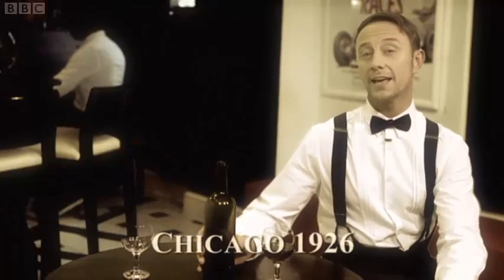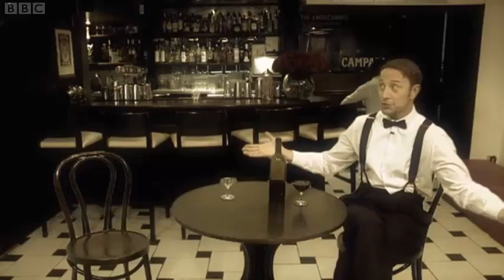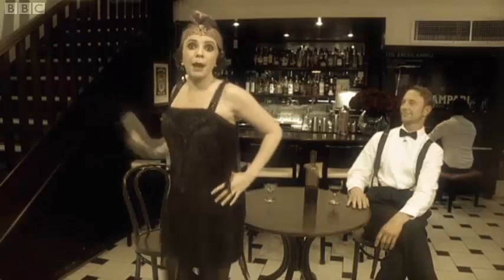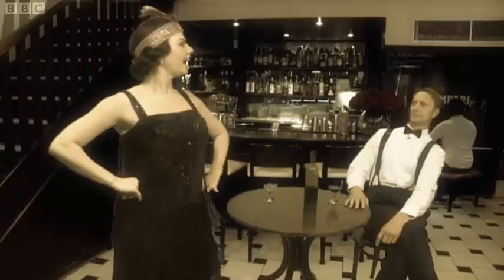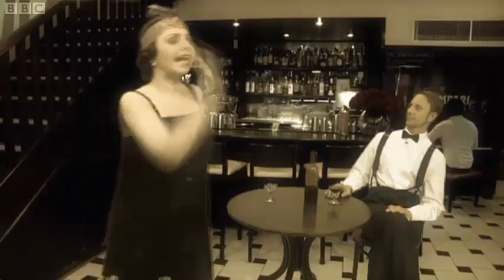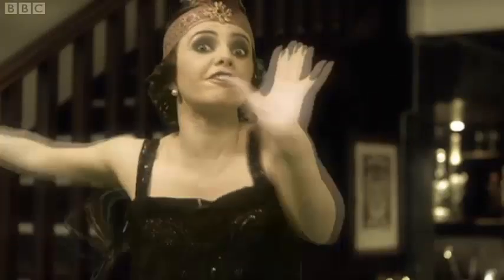The Charleston we know today became popular in the Roaring Twenties of America, hence the decor. And of course, with the girls of the time, the Flappers. They got their name because apparently they looked like birds flapping their wings when they danced. I see what they mean. Actually Ian, these moves were key to the Charleston. Hands and arms play a big part and they should move in opposite directions to the feet.